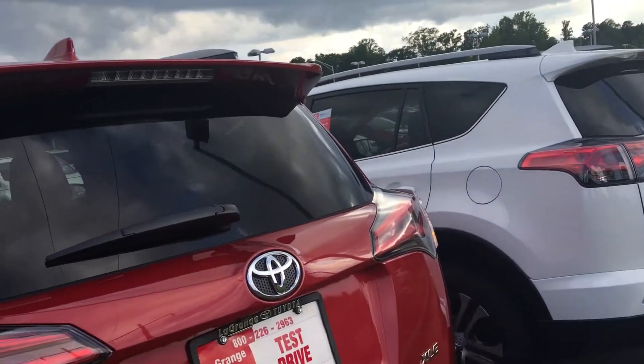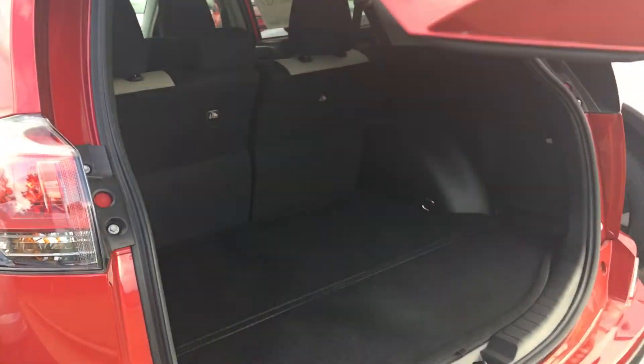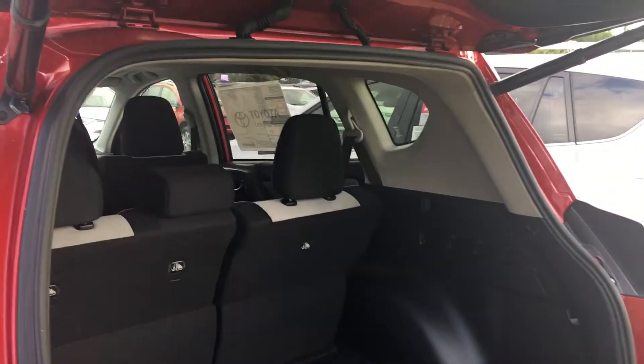All you gotta do is hold down a button on your key fob and it'll automatically raise the trunk. This one comes with four years or 45,000 miles free maintenance and tires for life. We're the only Toyota dealership in the state of Georgia that does the tires for life.